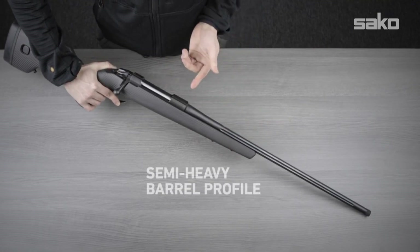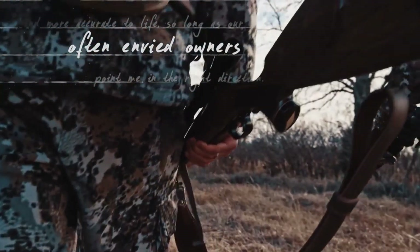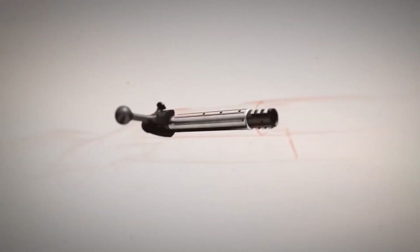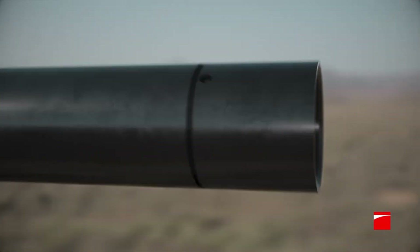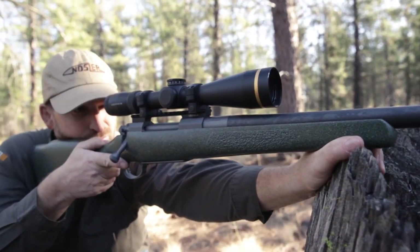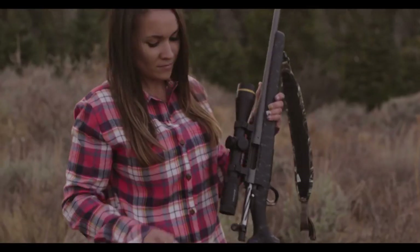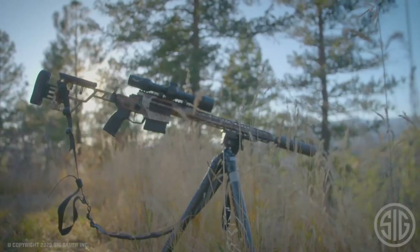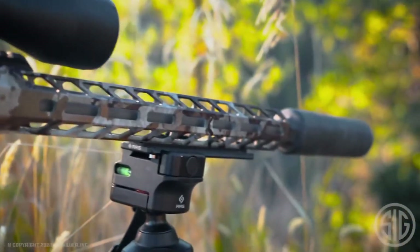Step into the realm of bolt-action rifles, where tradition meets precision. These time-honored firearms are known for their exceptional accuracy, reliability, and versatility. Whether for hunting, long-range shooting, or competitive shooting, bolt-action rifles offer a refined shooting experience that continues to captivate enthusiasts and marksmen around the world.